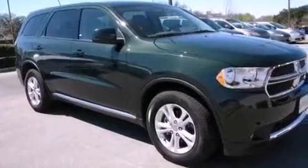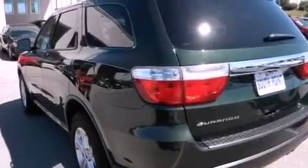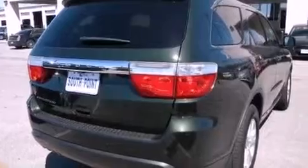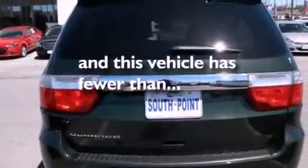Features include aluminum wheels, air conditioning, cruise control, a Sentry Key Theft Deterrent System, fog lamps, front and rear floor mats, a stability control system, front multi-stage airbags, a full-length floor console. And this vehicle has fewer than 19,000 miles on the odometer.